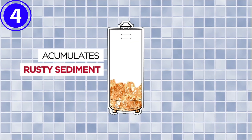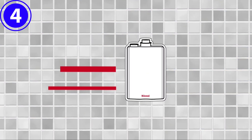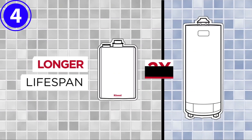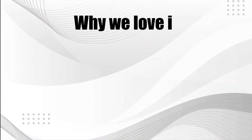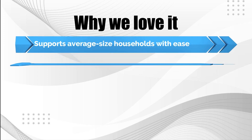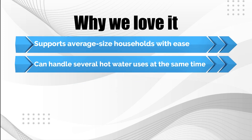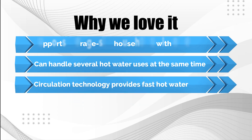The Rinnai makes use of ThermoCirc 360 technology that recirculates warm water through the home's water lines to ensure you won't have to wait annoying minutes after turning on the faucet for piping hot water. Why we love it: supports average-size households with ease, can handle several hot water uses simultaneously, and circulation technology provides fast hot water.